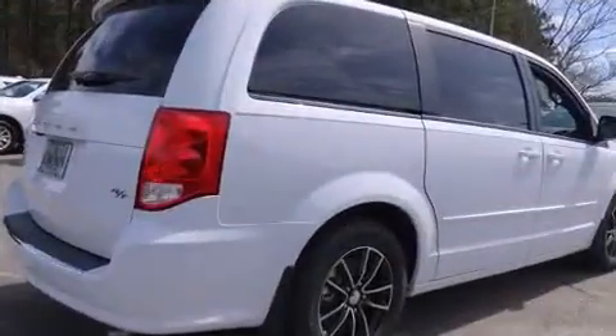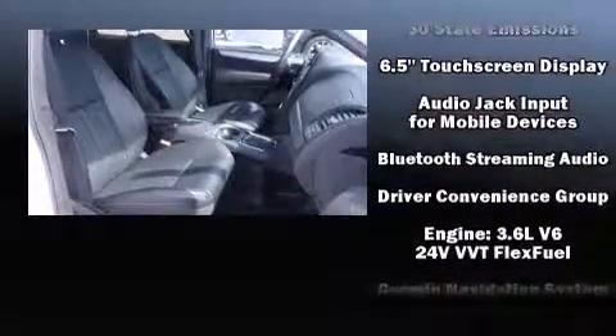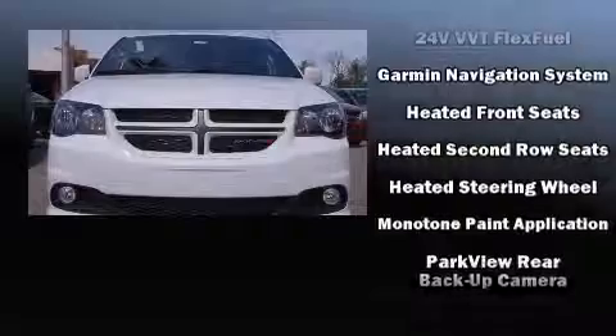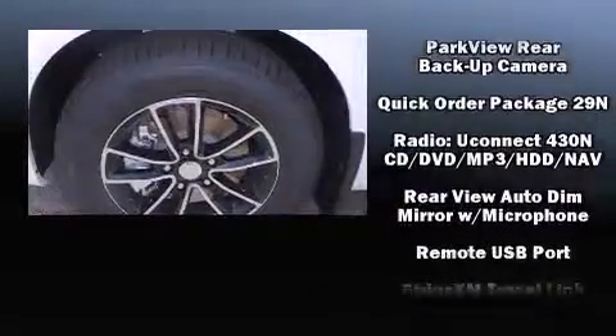A premium sound system drives nine speakers, providing you and your passengers a sensational audio experience. Dodge ensures the safety and security of its passengers with equipment such as dual front impact airbags, a panic alarm, and four-wheel disc brakes with ABS.